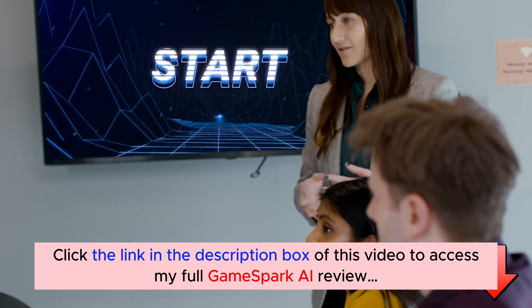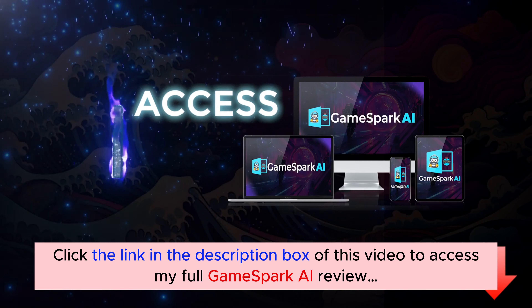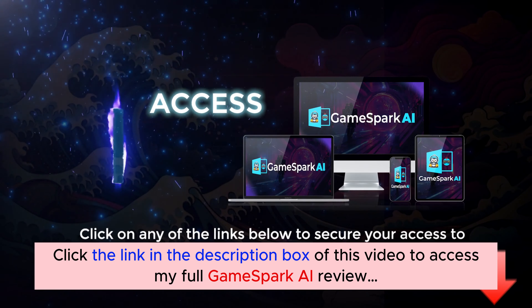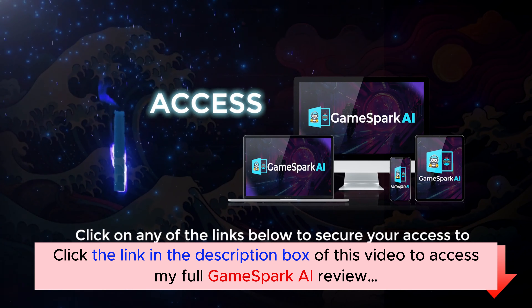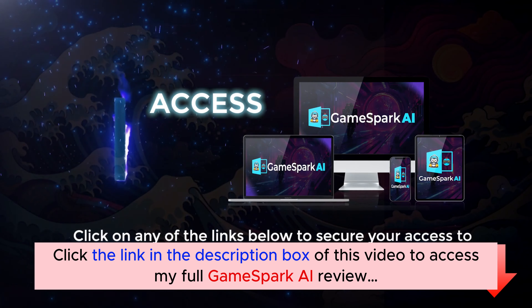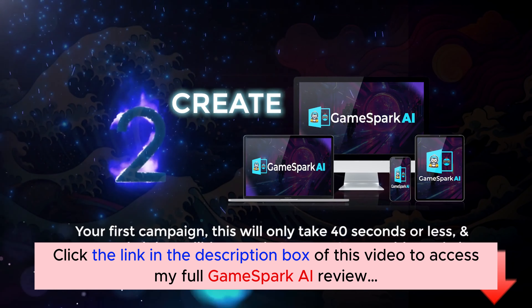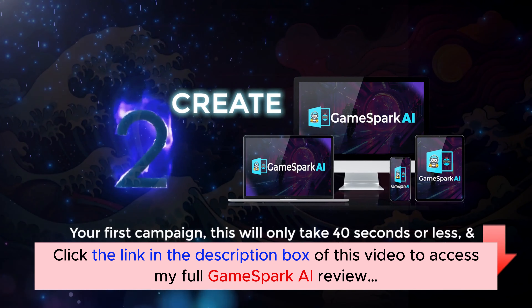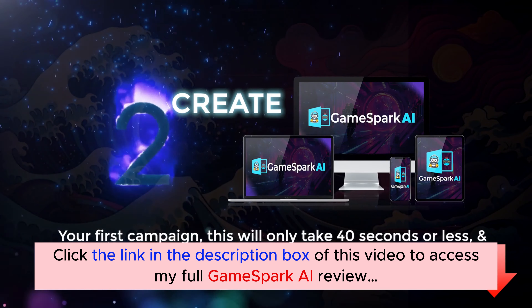Let me show you how easy it is to get started. Step 1: Access — click on any of the links below to secure your access to PowerPoint Games 2.0 at a low one-time price. Step 2: Create your first campaign. This will only take 40 seconds or less, and we made it incredibly easy — even a nine-year-old can do it.